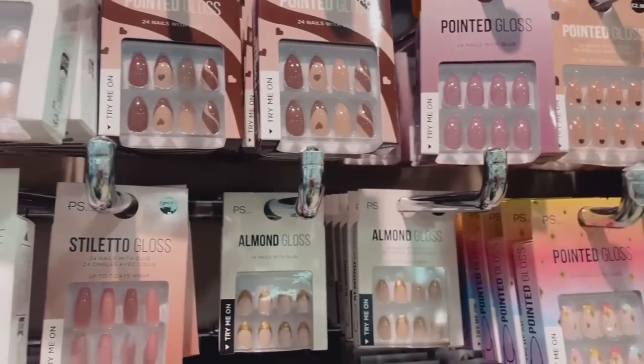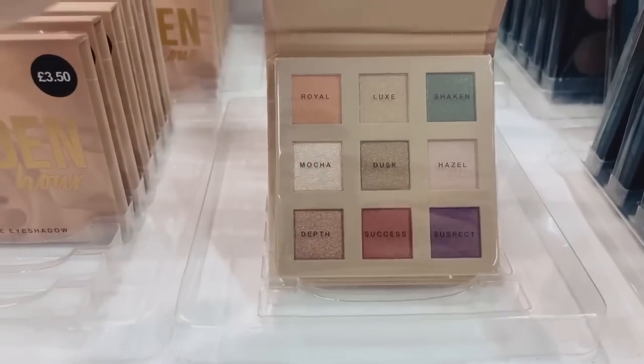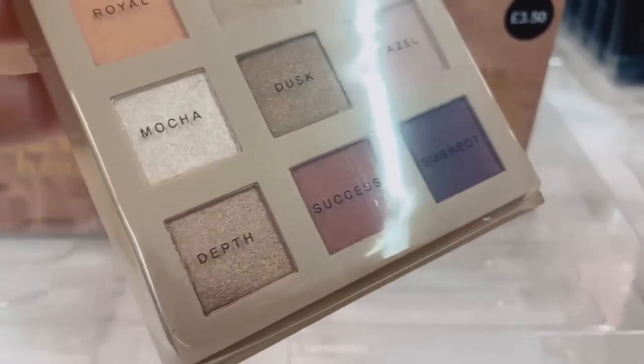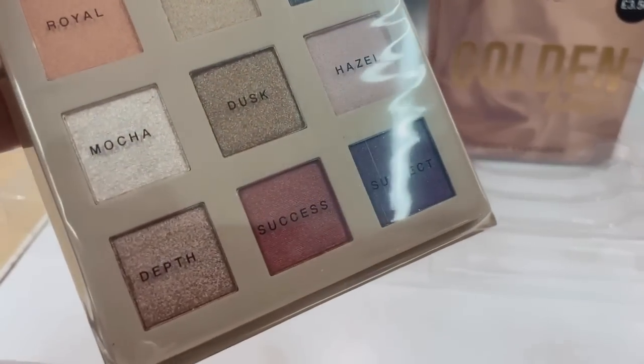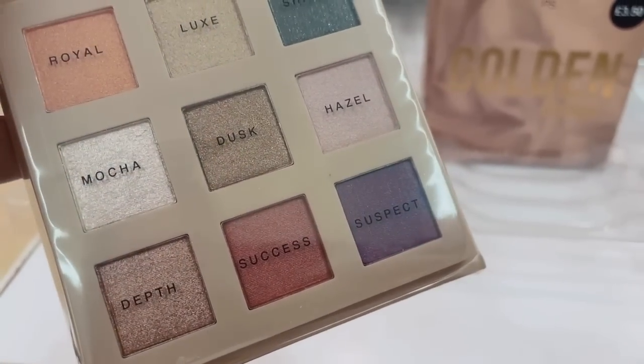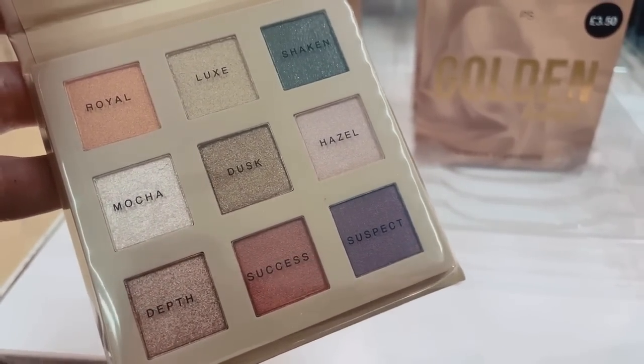We're in the beauty section — let's check out what nail designs they've got. Oh, look at this Golden Hour eyeshadow palette — the colors are quite nice. I do love a nude palette, and look at that green at the top called Shaken — that's a really nice green.